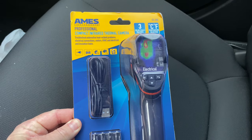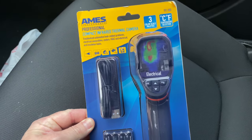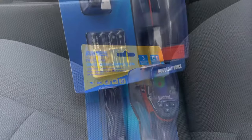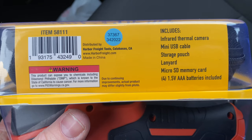The thermal imaging camera featured in this video is from Harbor Freight and manufactured by Ames. Cost is on the lower end at around $165 to $200 depending on any coupons you may apply. There are many different brands available depending on price point and quality of imaging needed. Most common manufacturers are Snap-on, Cobalt, Ames, FLIR, and more.